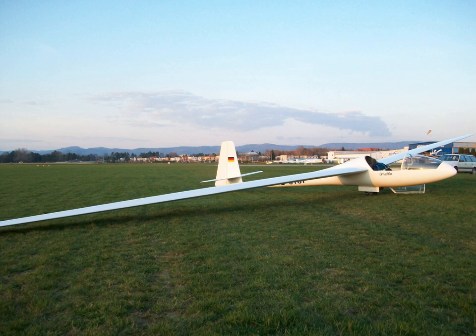The Standard Cirrus, Standard Cirrus VTC and Standard Cirrus 75 have a span of 15 meters and an 80-tail.